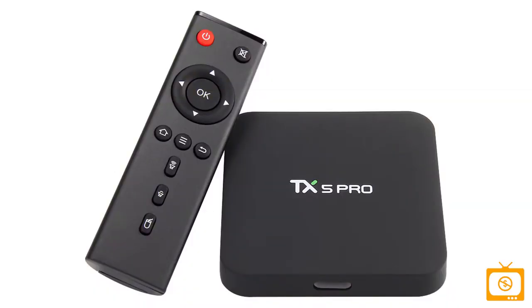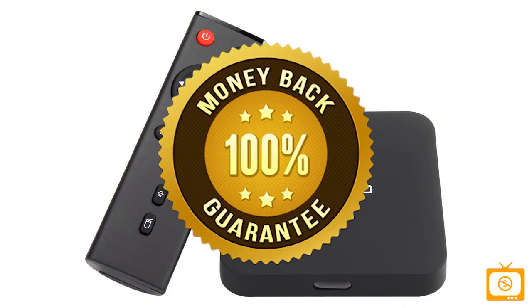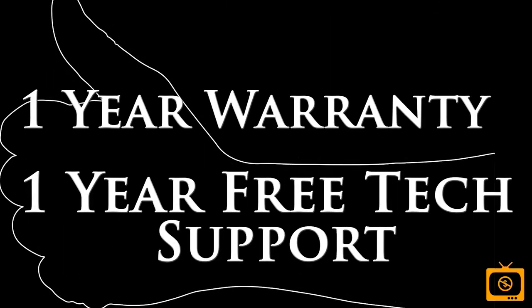By the way, every TV box from Dump That Cable TV comes with a 30-day 100% money-back guarantee. And if you like it enough to keep it, you get a one-year warranty and one-year free tech support too.